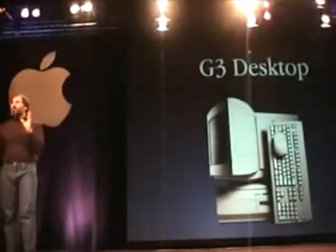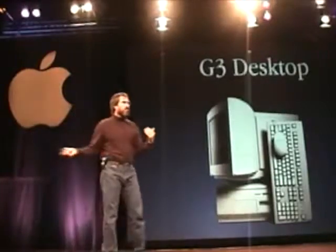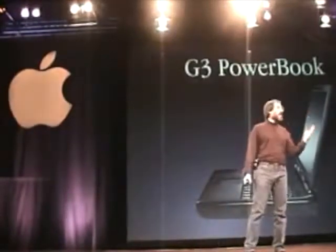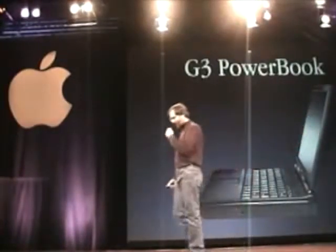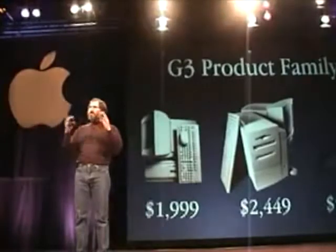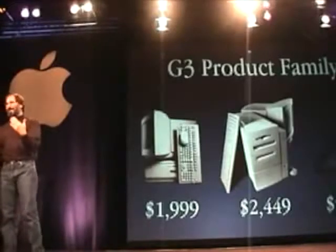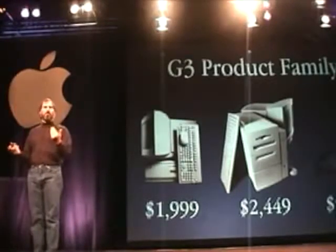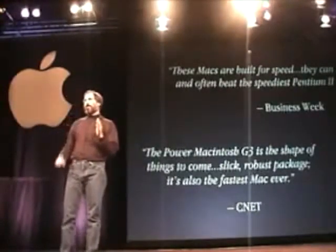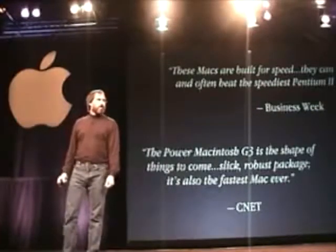We built three systems around these chips that could really deliver the performance of the raw chip. The first was our desktop system, the second was the mini tower, and the third was our G3 portable — which is twice as fast as the fastest Pentium portable you could buy. We priced these things pretty aggressively. We still want to make a little margin, but we need to be matching PC industry prices much more closely. The response has been phenomenal — reviewers understand these products are wickedly fast.